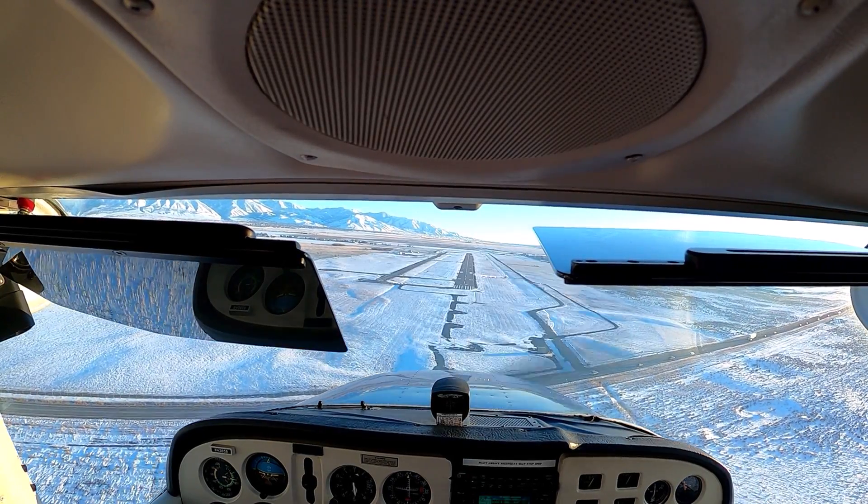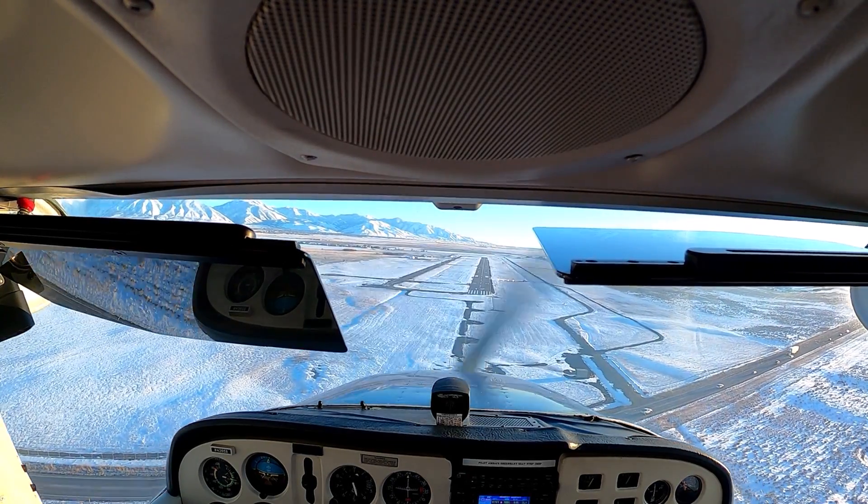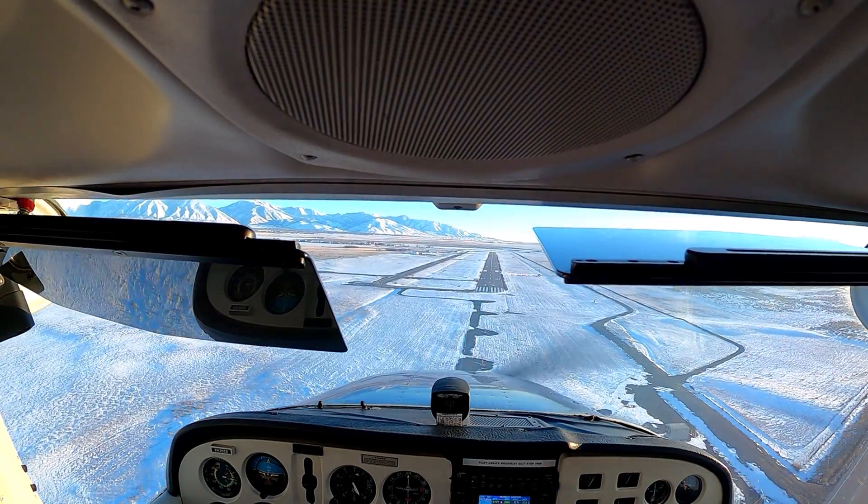Last call — where were you headed? Inbound for Tooele. You're a little bit left of centerline, so come back to the right a little bit.